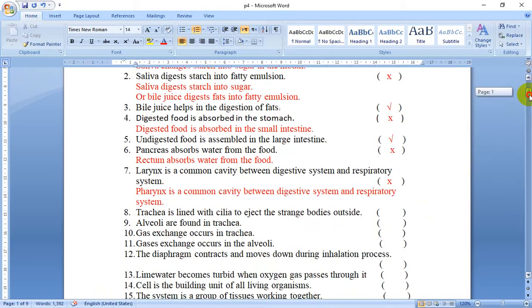Number 8: Trachea is lined with cilia to eject foreign bodies or objects outside. That's true.